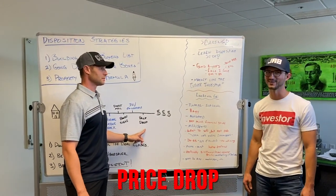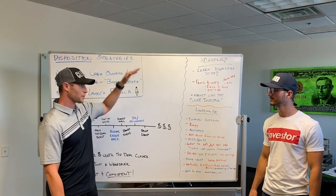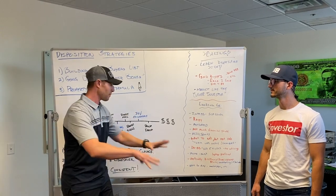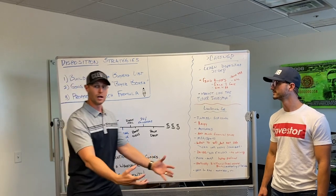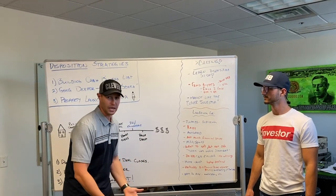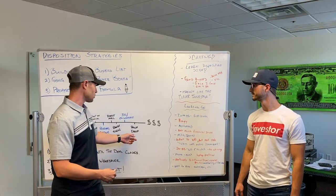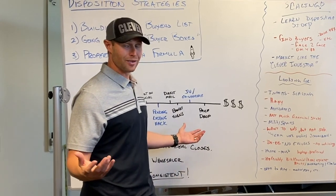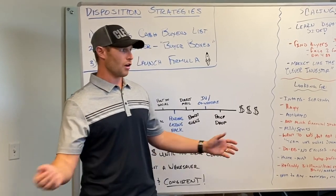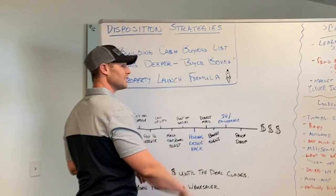If all that doesn't work — price drop. Say we have it under contract for $100,000 and we price drop it to $100,000 and it's still not selling — we drop to $95,000, then to $90,000. We re-blast it out, repost on social, do whatever we have to do until buyers come. Once buyers come and someone offers $92,000 or $95,000, we go back to the seller and renegotiate. Worst case, drop it to $80,000 and use it as bait — you get cash buyers coming out of the woodwork, you say 'Sorry, that one sold, I'll get you on the next one,' get their information, fill out a buyer box, add them to the list.